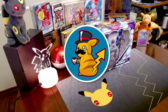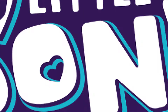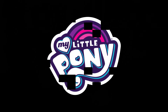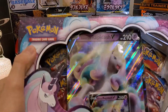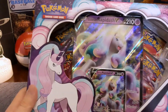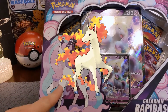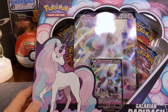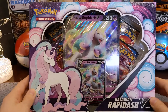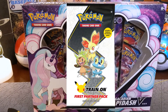Hey guys, Collector Commerce here — how's it going? Today I bring you... my little pony? Wait, what? This is Galarian Rapidash V — it's Pokemon, that's right, Pokemon cards. This might not look like the Rapidash you're used to if you're a gen-1er, but this is the Galarian version. It's a $20 box that came out on May 7th, the same time as the Galar region First Partner Pack.